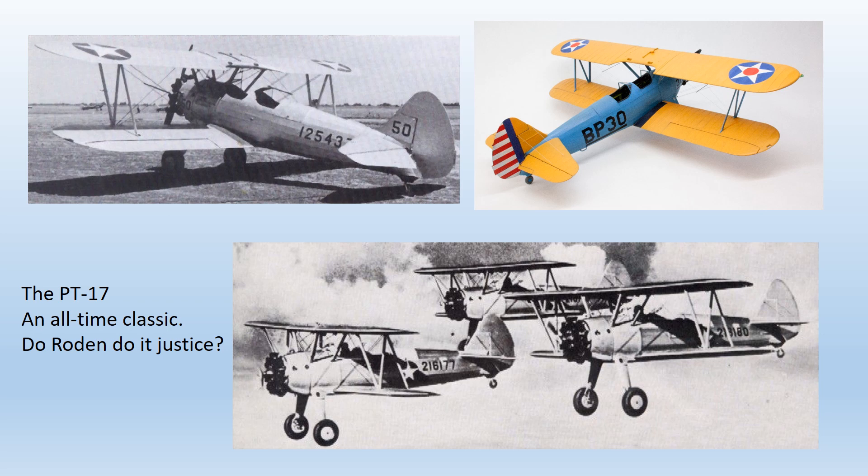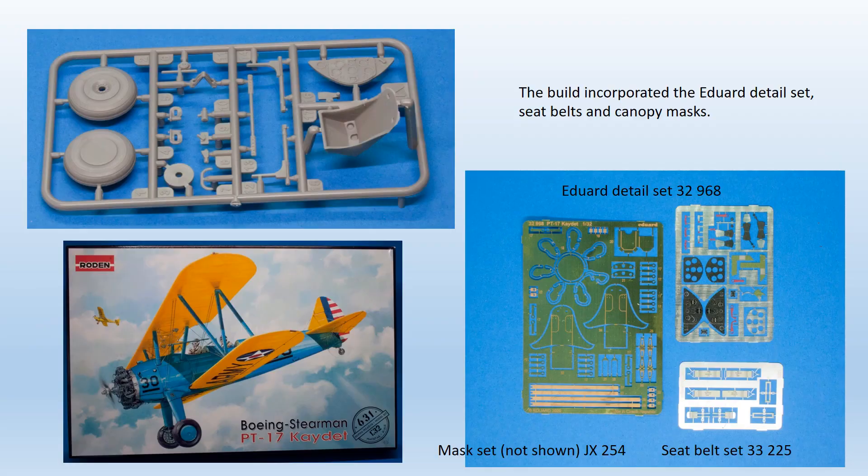This was either in Canada, where the Canadian Air Force operated the type, or in the USA itself at the British Flying Training Schools — seven of which were set up in 1941 as a result of the Lend-Lease Agreement. An aircraft from No. 4 School is the subject of one of the decal options provided in this kit.